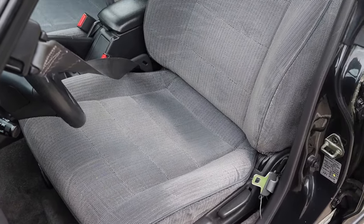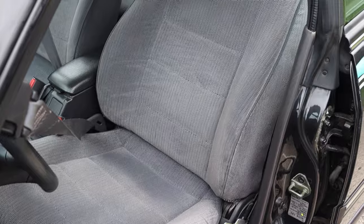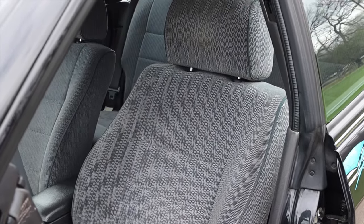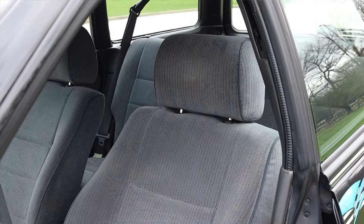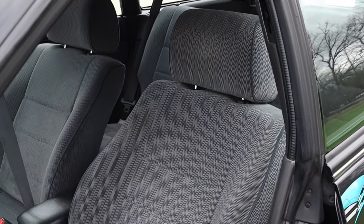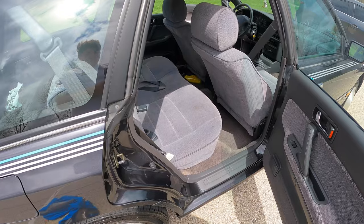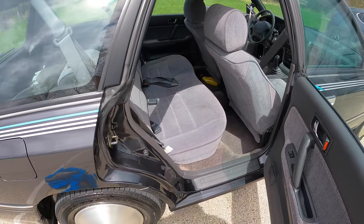The seats themselves are very comfortable with a very 90s pattern — sort of zigzags, almost like zebra print but not quite. The L was the more base model of the Legacy, so we don't get any crazy features, but they are comfortable. Speaking of seats, we do have back seats — let's go do a back seat review.